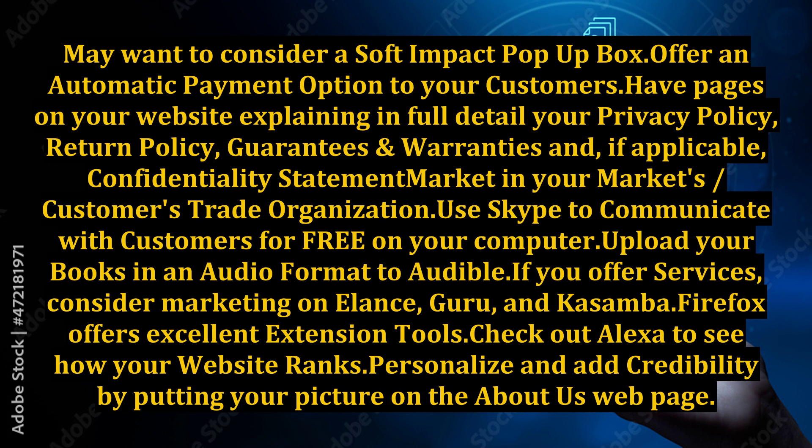Include your return policy, guarantees and warranties, and if applicable, a confidentiality statement. Market in your customers' trade organization. Use Skype to communicate with customers for free on your computer.